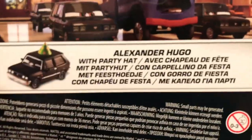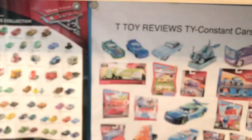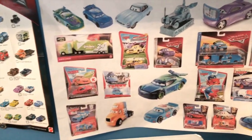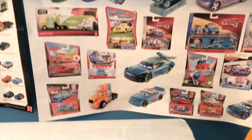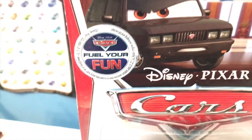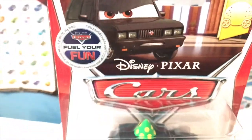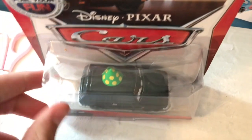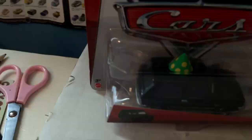Alexander Hugo with party hat — nobody else on the back. I'll compare that to the other cars I have from the 2014 Lemon Series, and in his review I'll show how the packaging differs. That 'Fuel Your Fun' thing appears to be a sticker, by the way. I do want to point out that I'm not sure if he was massively released like this, but his bubble is a bit of a different shape — the blister is a bit different.